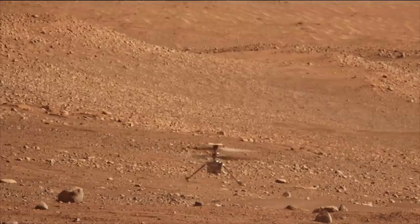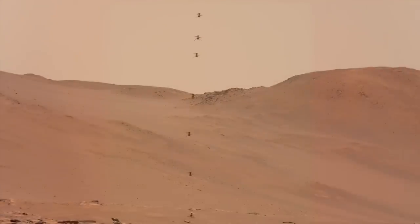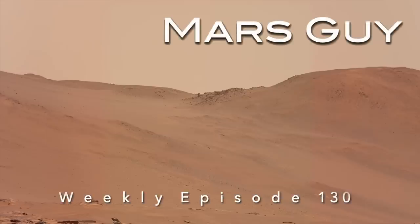It's the early days of flight on Mars, a feat once thought impossible. Now, after more than 10 times its planned number of flights, Ingenuity has demonstrated unprecedented precision flying and broken its previous altitude record, on this episode of Mars Guy.